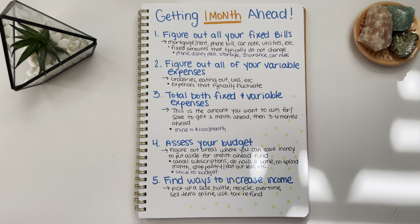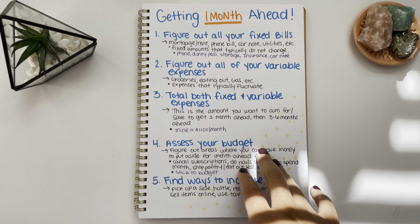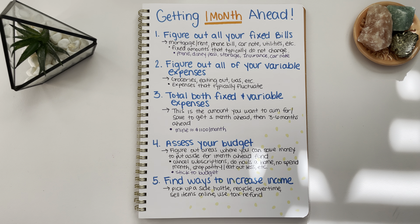You found where you can save money in your budget, but it may not be that much, so you want to find a way to increase your income. That may be picking up a side hustle, picking up overtime shifts at work, decluttering your house and selling items online on Facebook Marketplace or Mercari. When it's tax refund time, you can use your tax refund to get one month ahead. You can also save cans and bottles and take them to the recycling center for a few extra bucks every month.